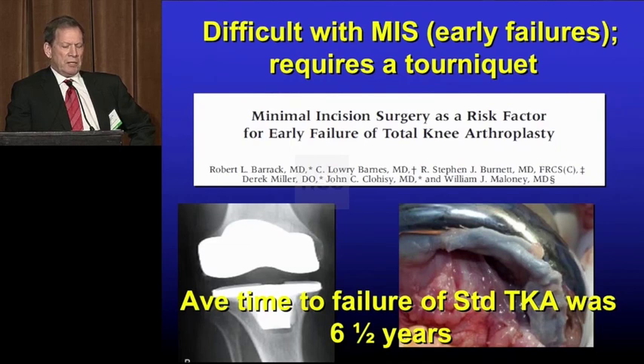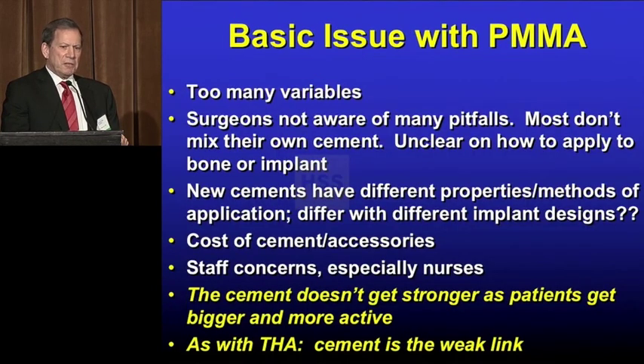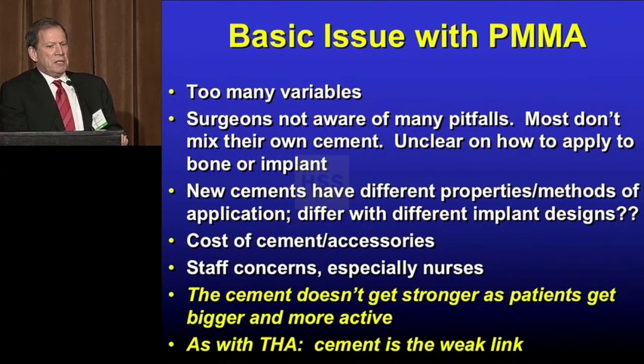Years ago, when MIS became popular, we saw a lot of early failures in the first two or three years — 45 early failures. So there are a lot of issues with bone cement: too many variables — the type of cement, how you handle it, the type of the component. Most surgeons don't mix their own cement. There's an issue of the cost of the cement accessories, staff concerns, and nurses of childbearing age can't mix the cement.